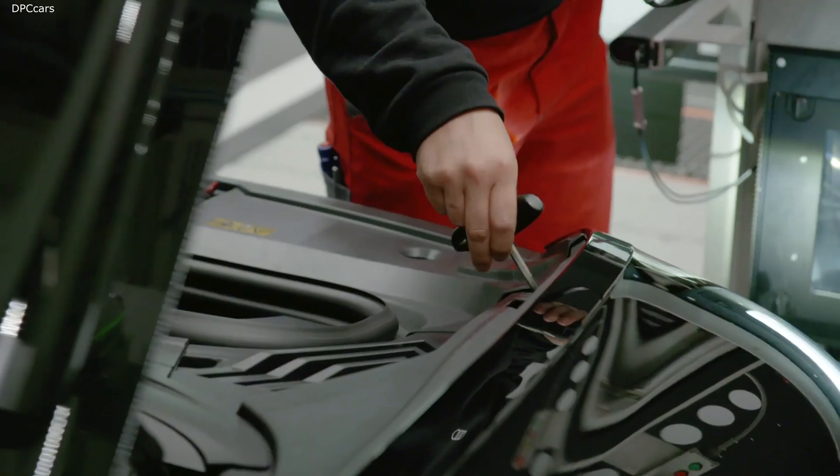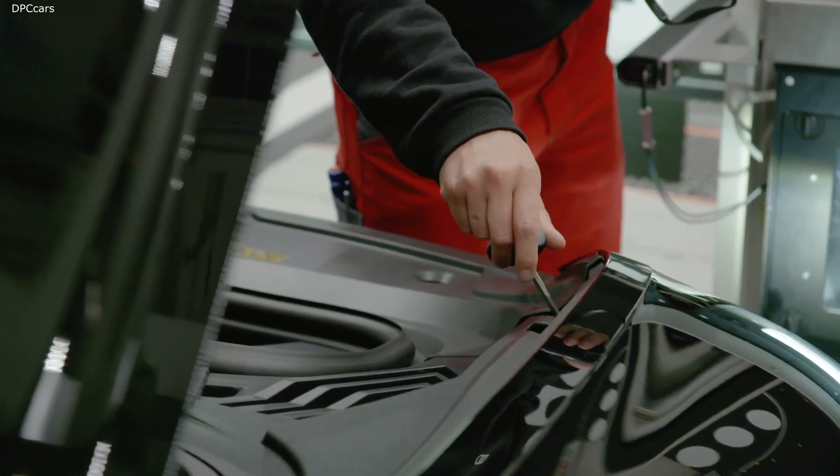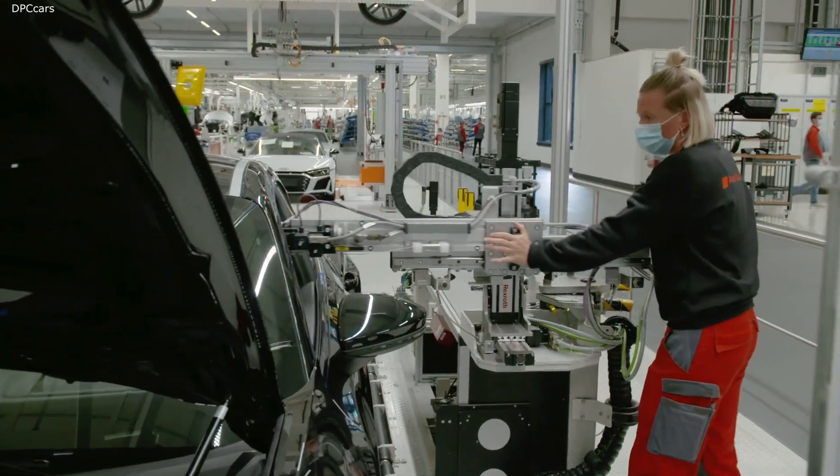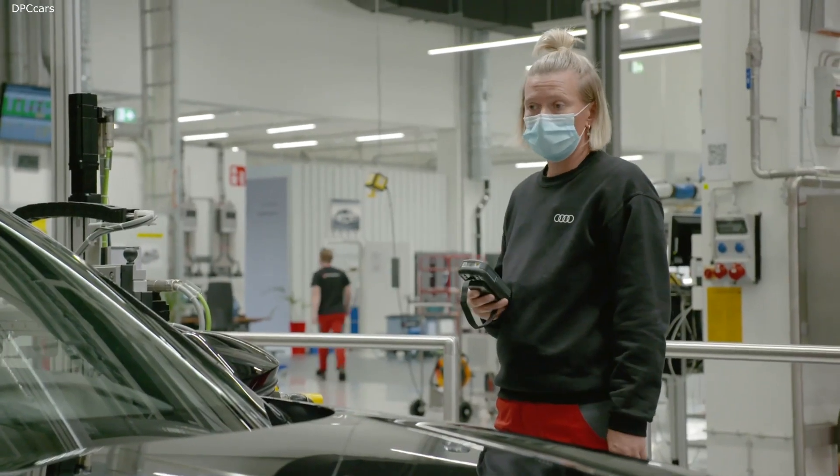Audi's well-known driver assistance systems are fitted to support the future driver. These include active lane assist, side assist, presets, hold assist, reversing camera and many more.